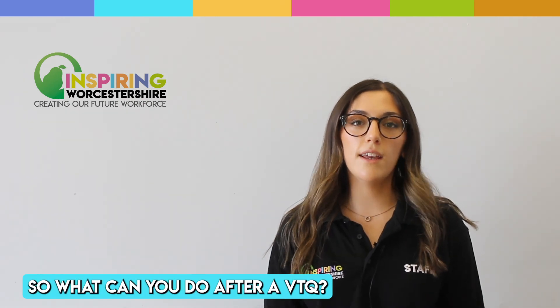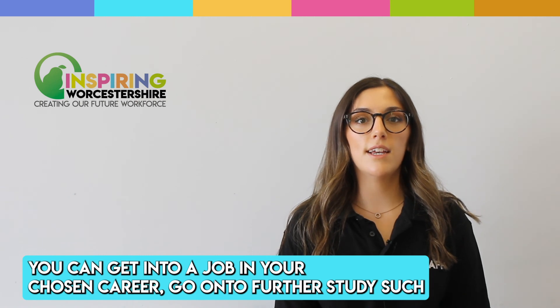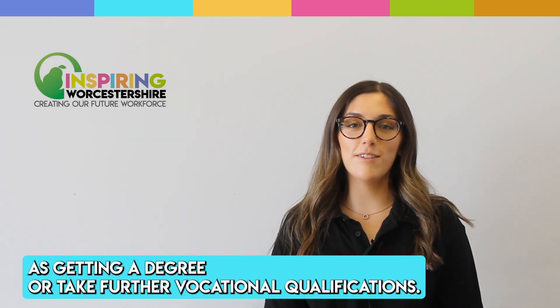After a VTQ, you can get into a job in your chosen career, go on to further study such as getting a degree, or take further vocational qualifications.